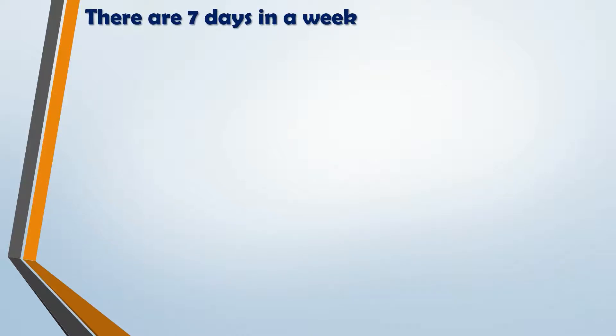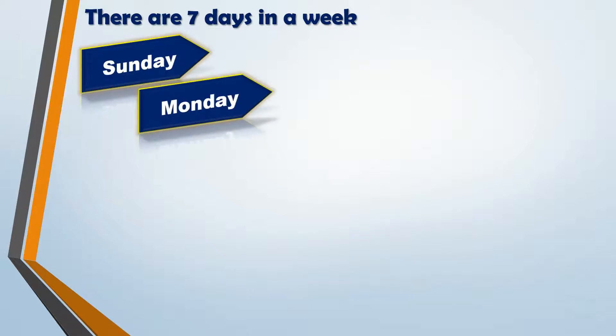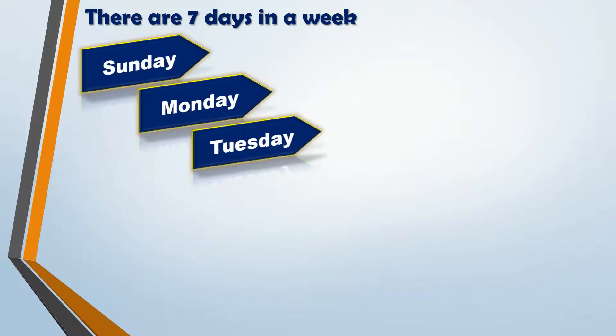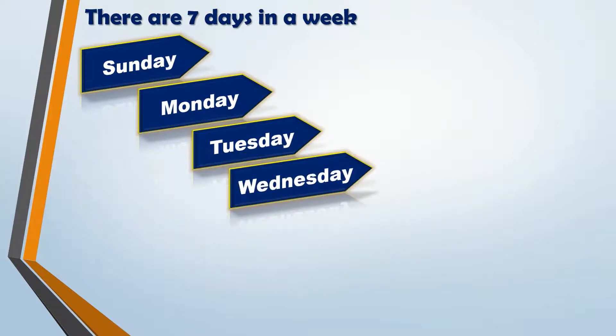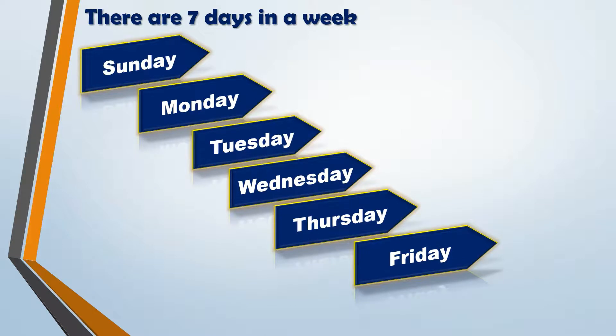There are 7 days in a week: Sunday, Monday, Tuesday, Wednesday, Thursday, Friday and Saturday.